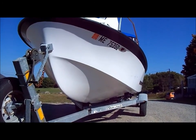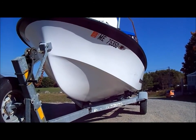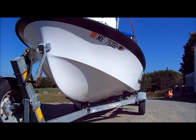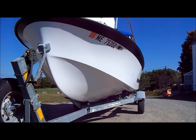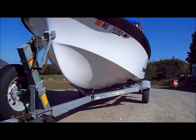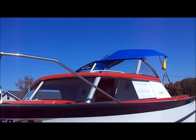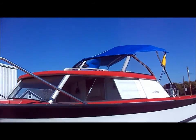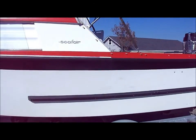The guy who designed it, Bill Tritt — T-R-I-T-T — was very innovative, and the Glass Bar Company under his direction made money, which is pretty unusual in the industry. It had a cabin and was made for pocket cruising in the 50s, which was very, very popular.